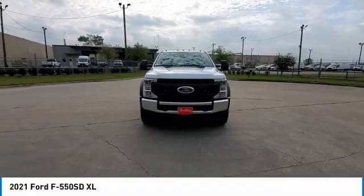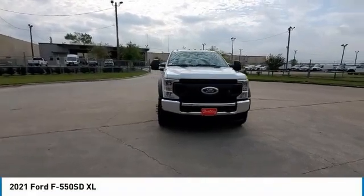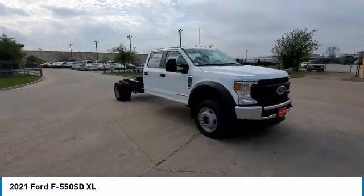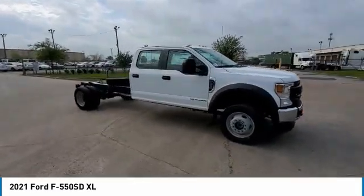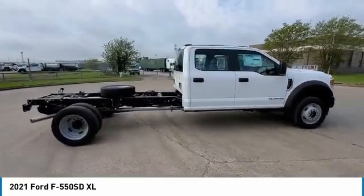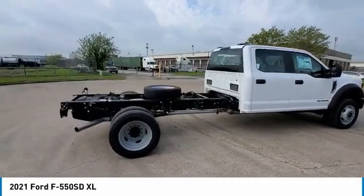Take a ride in the 2021 F-550 Super Duty. The Ford Super Duty F-550 is a real work truck built with Ford tradition for reliability, safety, and comfort. This heavy-duty work truck is ready to tackle the most demanding jobs.